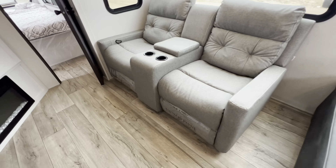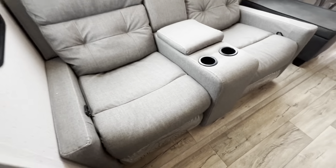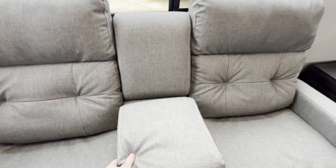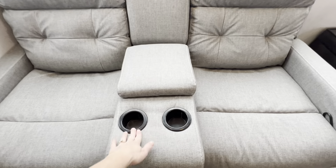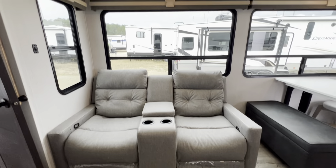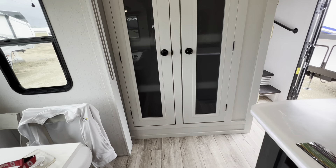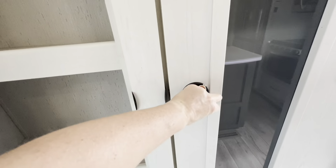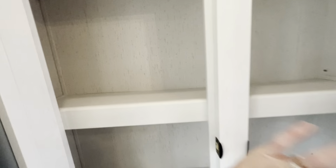Moving over here we have our Thomas Paine movie theater style recliners. Thomas Paine also gives a warranty for their products, so you get a nice warranty. This vinyl is super durable, but in the event anything happened, you've got warranty coverage. They have cup holders, are easy to clean, and I love the light gray color going with this overall farmhouse residential feel. Moving over next to this slide, we have a massive pantry with French style doors, beautiful inserts, residential handles, and wooden shelves — nice and durable.